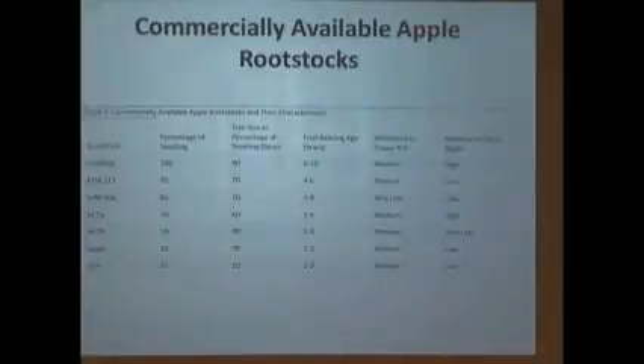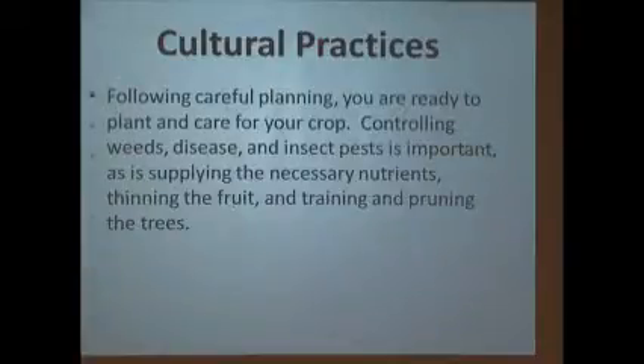Here's a rootstock chart. A seedling is 100% — that's our comparison. The M111 is very close to that but gives earlier, heavier production. Most common in our area is M9, which has become very popular — you're getting 35% of the height of a mature tree, but fruit bearing in two to three years. You don't have to wait so long.